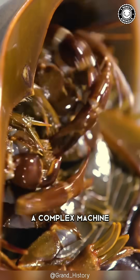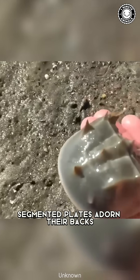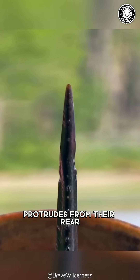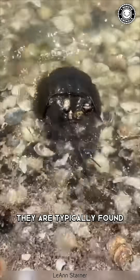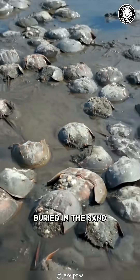Beneath this armor lies a complex machine, perfectly adapted for life on the ocean floor. Segmented plates adorn their backs, and a menacing spine-like tail protrudes from their rear, a formidable weapon against predators. They are typically found in shallow coastal waters, where they spend most of their time buried in the sand.